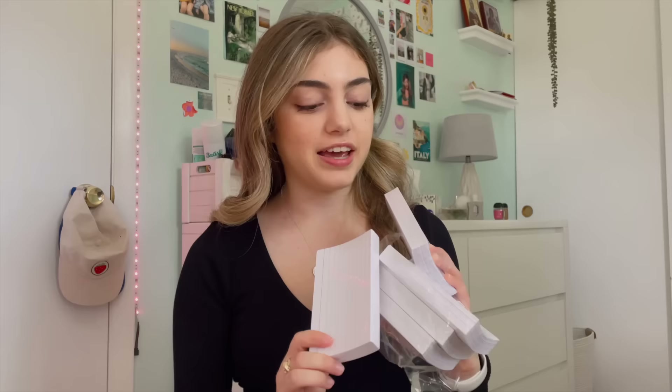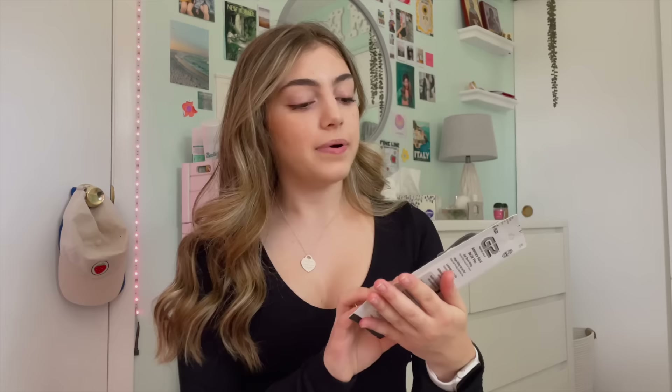Next are note cards — they're already kind of opened but this is the label. These are from Amazon; they were the top-rated, most popular ones. I needed these because I'm taking a class called Human Physiology slash Medical Terminology and we need a lot of note cards for that.